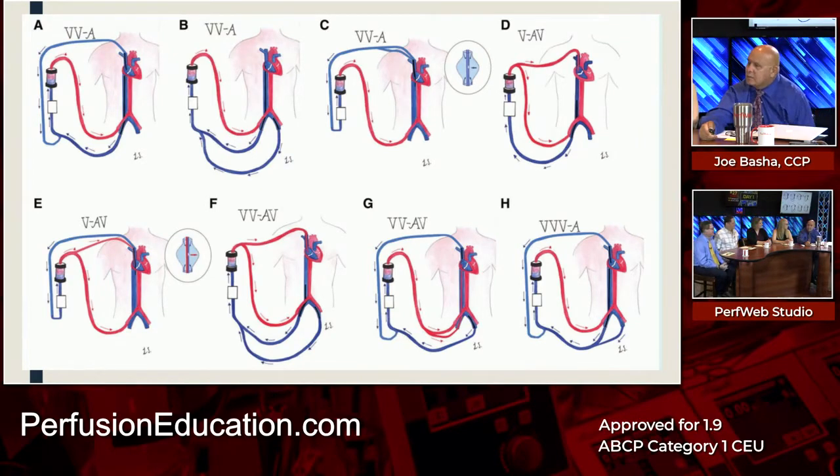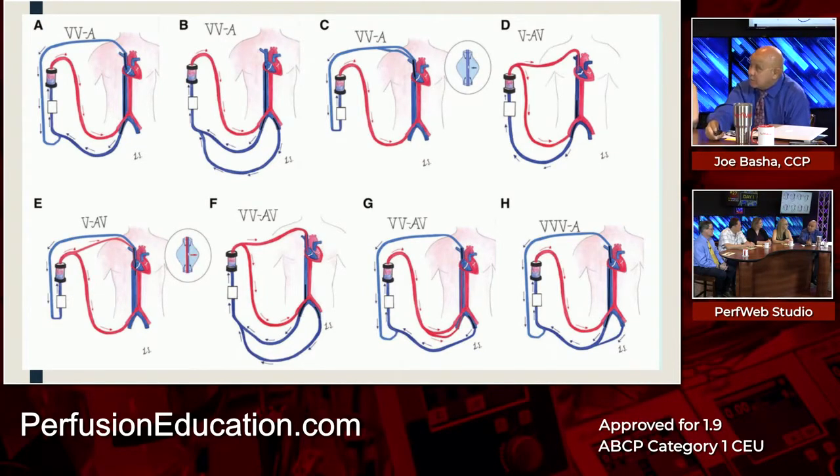VA ECMO with peripheral cannulation for isolated pulmonary failure is useless — I don't know how else to say it. If you want circulatory support and don't think the patient will improve with oxygenation alone, do VAV — but you have to do something to oxygenate. The Harlequin syndrome — north-south, dual circulation — is very real.